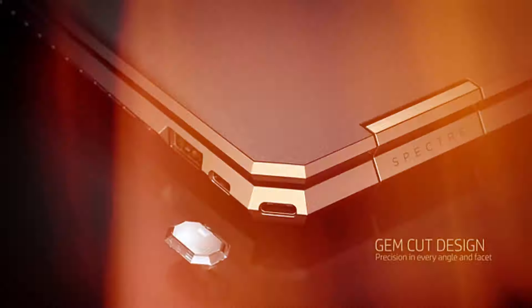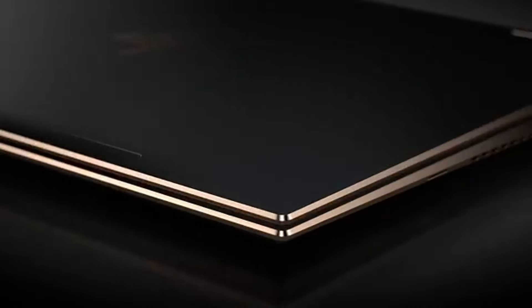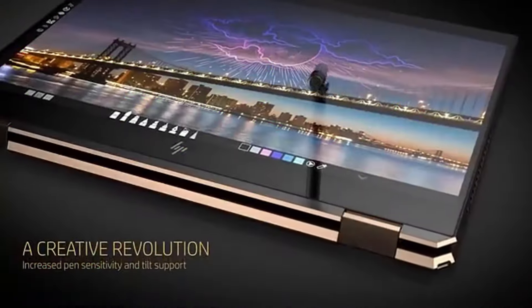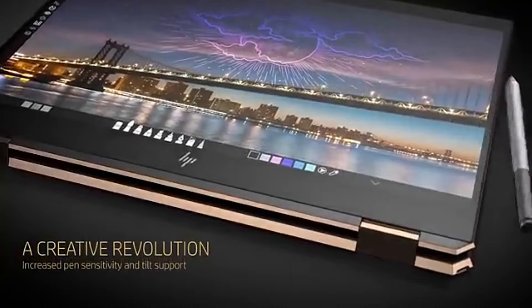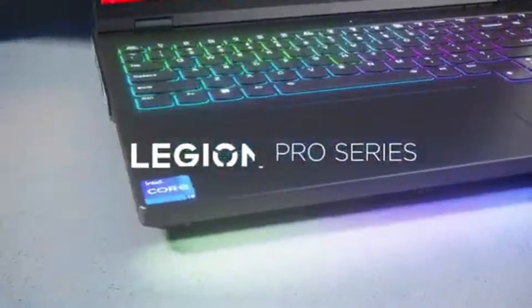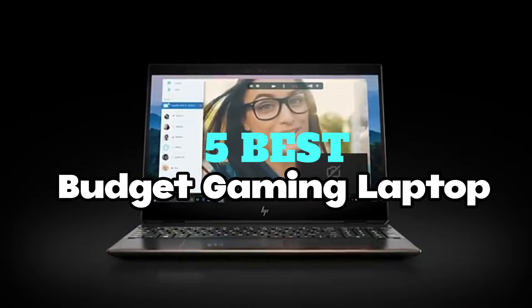Explore the ultimate gaming experience without breaking the bank. We've compiled a list of the five best budget gaming laptops for 2025, with expert reviews, specs, and unbeatable prices to help you find the perfect model.